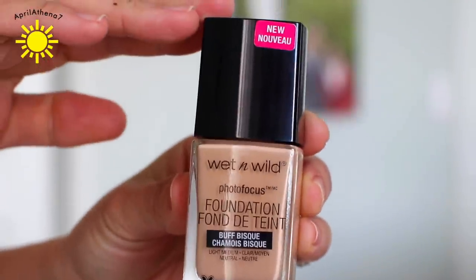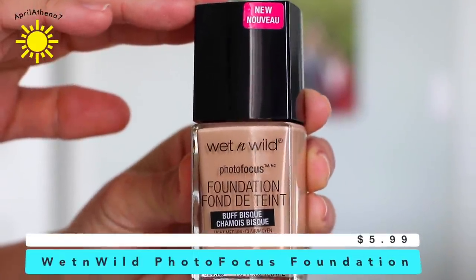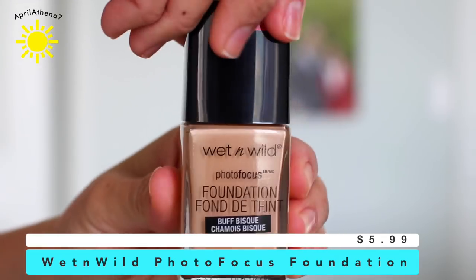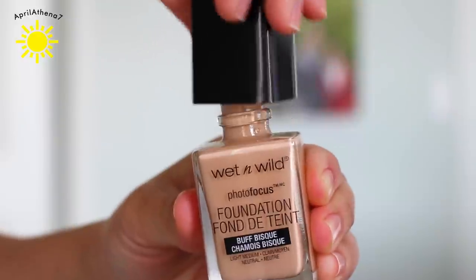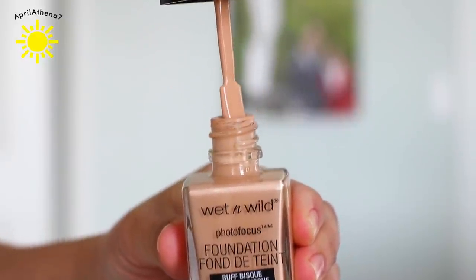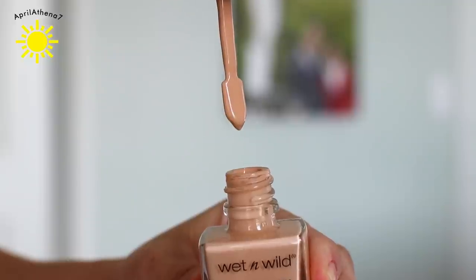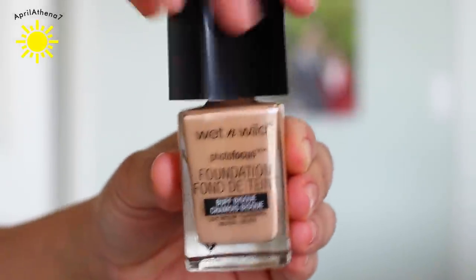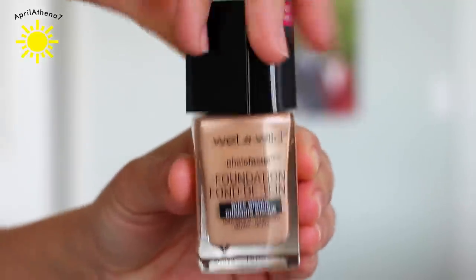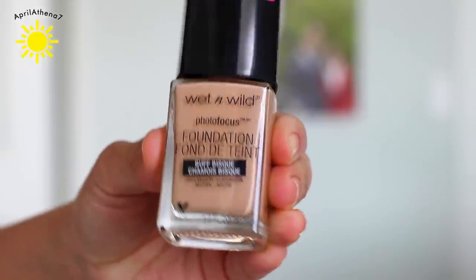I only have one foundation favorite this month. This is the Wet n' Wild Photo Focus Foundation. I have to admit the shade — this is not the perfect shade for me. It's buff bisque, it's like a light medium. I need to get something that's like medium, golden, a little bit maybe on the tanner side, but this foundation lasts so long.